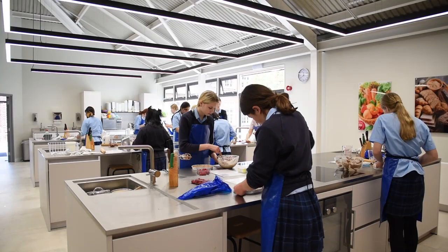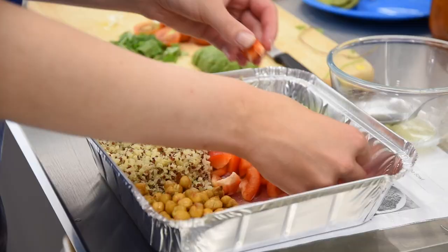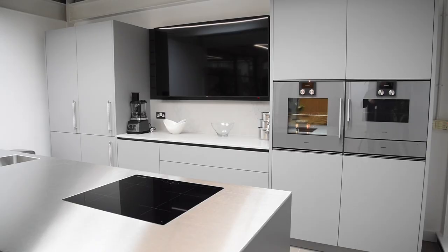One of the big differences in the classrooms is not only do the pupils have this purpose-built set of equipment, but we also have a demonstration area which you may just be able to see behind us. This means that we can do spot demonstrations on the spot, and the pupils can then see how the recipe is done and then go and recreate it for themselves. In the past we had to squish into the pupils' area, so this has been a real groundbreaking change for us.